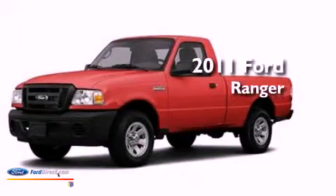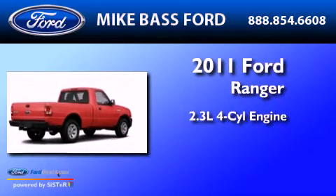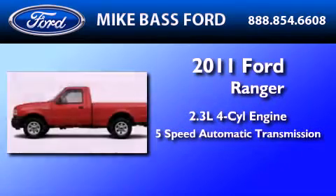This is a brand new 2011 Ford Ranger. It has a 2.3-liter four-cylinder engine and a five-speed automatic transmission.